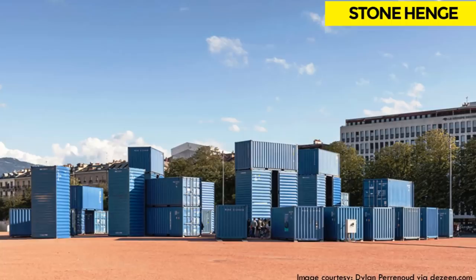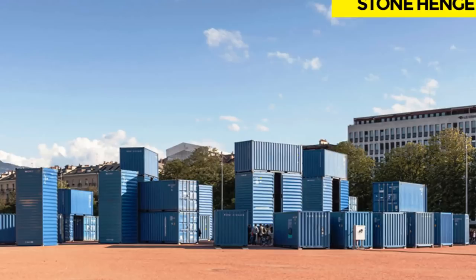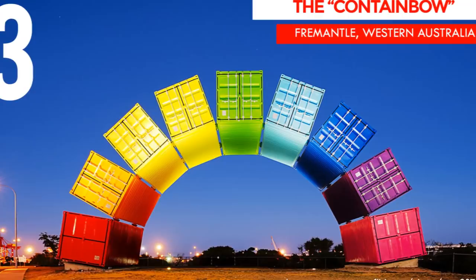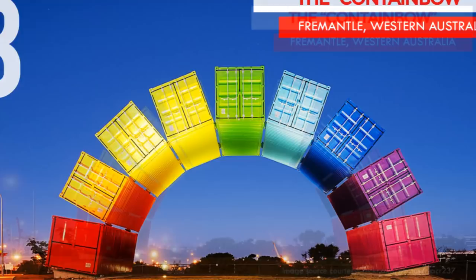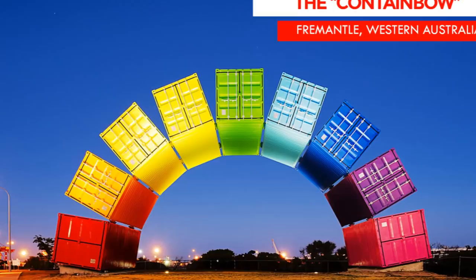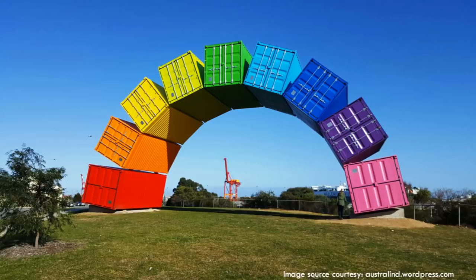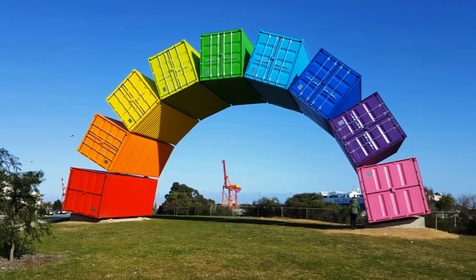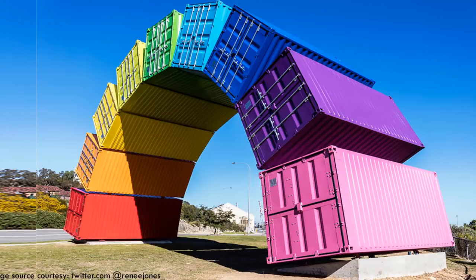At number 3 is the Rainbow Container Project. This amazing sculpture by Australian artist Marcus Canning is located at the beach reserve on Canning Highway, overlooking the Swan River and the port of Fremantle. It is made up of nine brightly colored shipping containers constructed in the shape of an arch which looks like a rainbow, hence the name Containbow. The apex of the arch is nine meters above the ground, measuring 19 meters long, and 66 tons of steel were used. The full spectrum of rainbow colors is used to represent Fremantle as a colorful, diverse city and a cultural gateway for Fremantle's energetic port city.